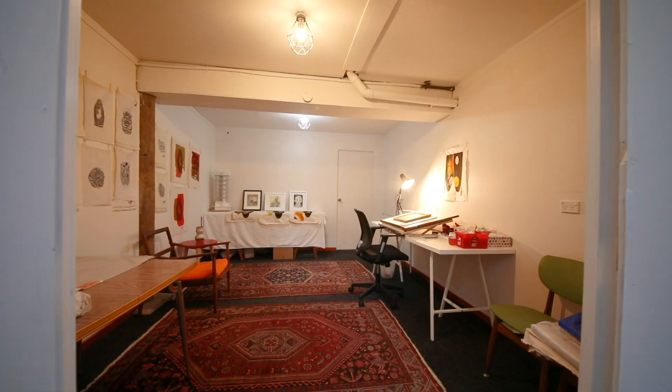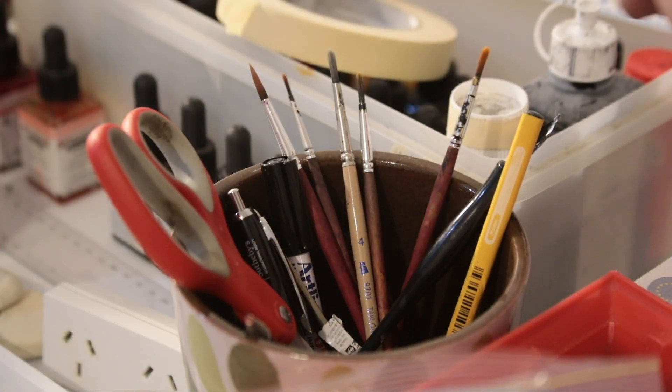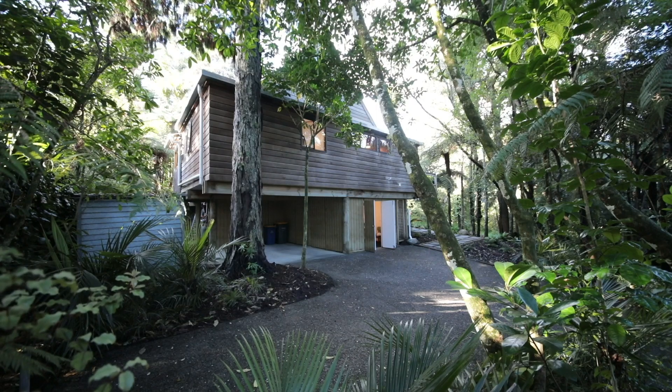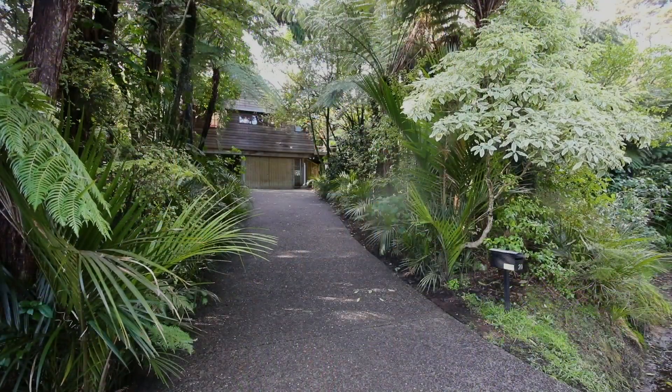Downstairs there's an office or artist studio — a perfect space for people who require an extra room away from the noise of family life to be able to work from home. An extra bonus is a huge storage room behind the studio. There is also plenty of room to park your cars and the boat.